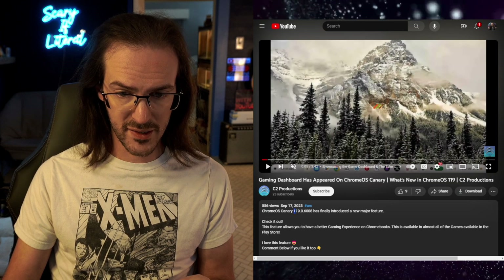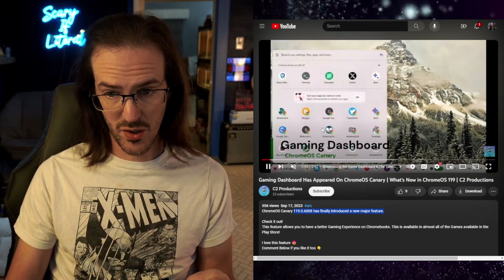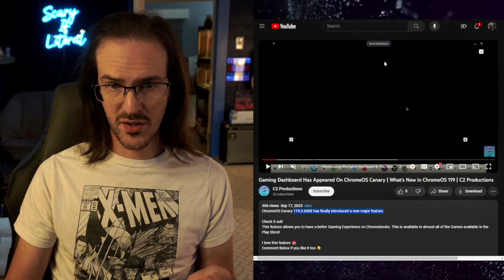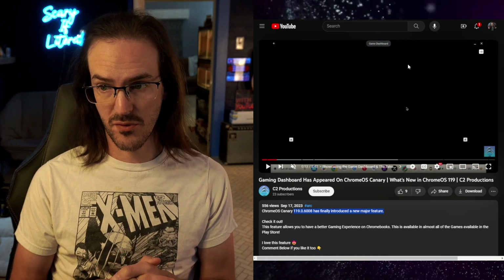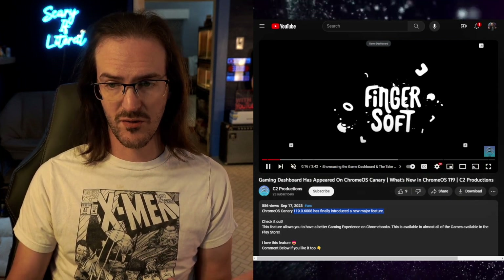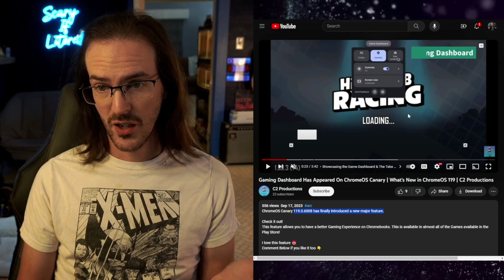Chrome OS Canary 119.0.6008 has introduced a major new feature. What they're going to show you is they fire up a simple game, Hill Climb Racing, and then once it loads, you'll see at the top of the screen: Game Dashboard. If you are a Pixel user, this is going to look very, very familiar to you. It's a very similar feature to what we have on Pixel devices, and it gives you a lot of different options.